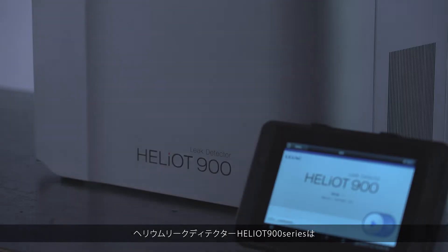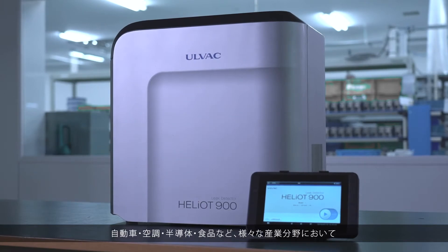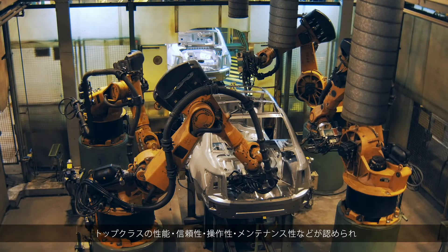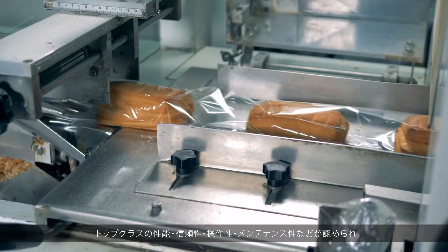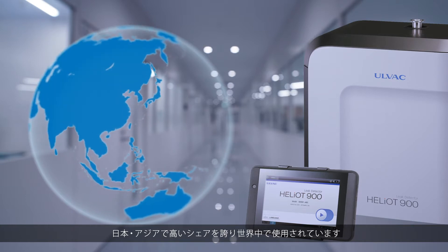AllVac. The Heliot Helium Leak Detector was developed with AllVac's many years of experience. Its performance, reliability and ease of operation have been extensively tested in the demanding automotive, semiconductor and air conditioning industries as well as many others. It has a large share in Asia including Japan and has been used all over the world.